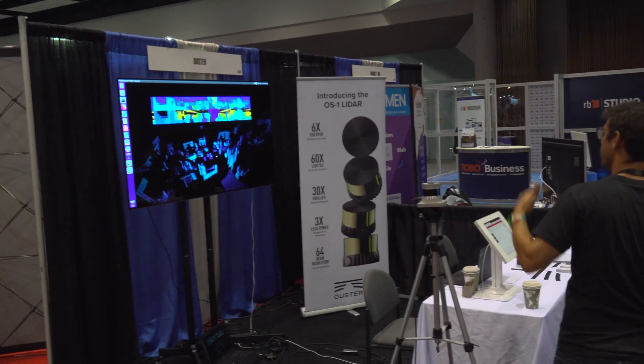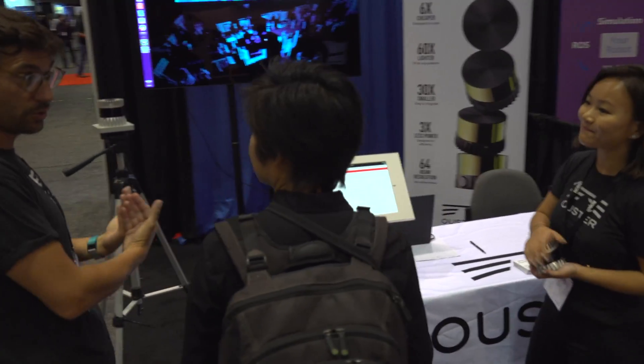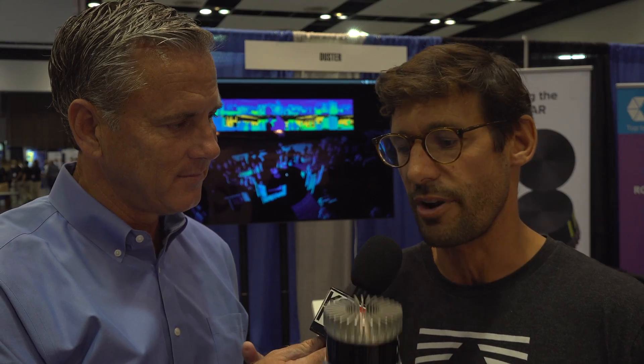Sure, so we are a LiDAR company. We've been around for three years developing that product, which is a 64-channel — so it's a high resolution LiDAR, very compact, and it's all semiconductor-based. That's a big differentiator we have compared to any traditional LiDAR company. We bring a new generation of product that's high resolution, very compact — it's 300 grams.